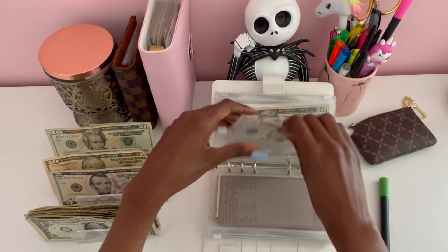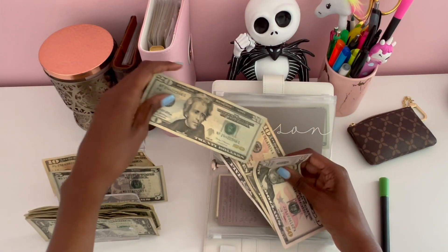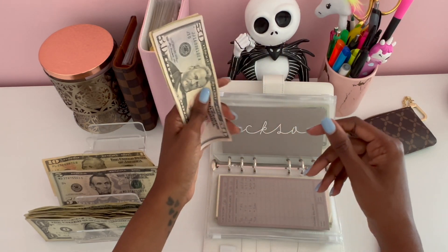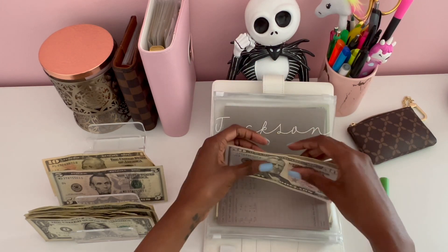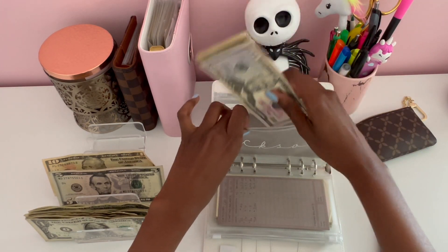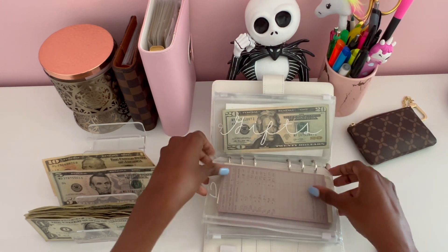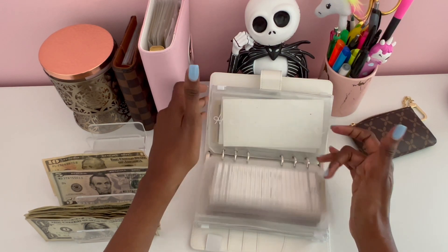Next we have Jackson, which is my little chihuahua, and he will be getting $20 today. He has a vet appointment coming up next month, so I need to be prepared. Jackson currently has $85 dollars. He has to get his vaccines and flea medicine and things like that.